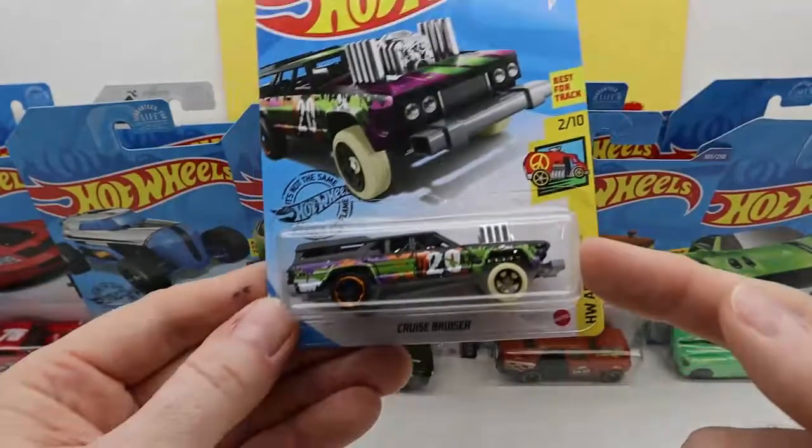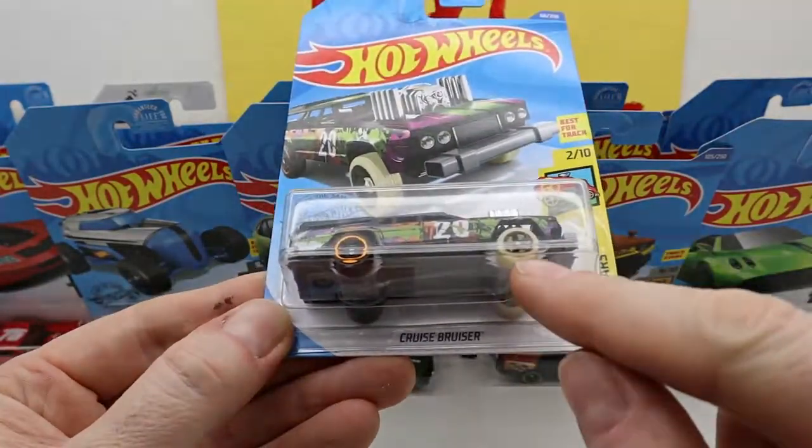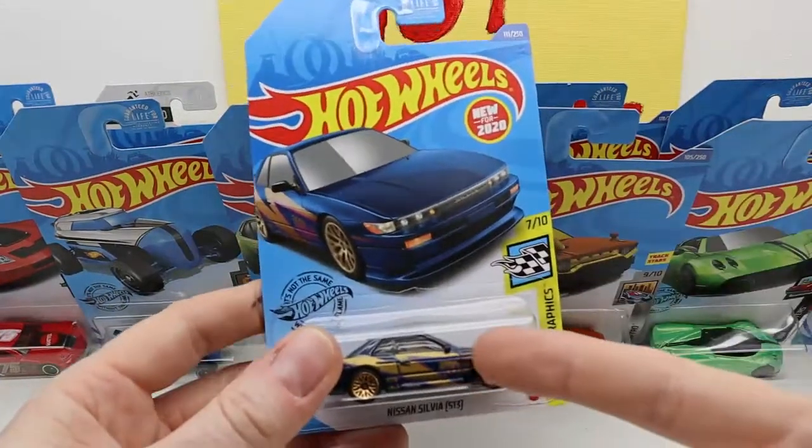We have this Cruise Bruiser — I know that I have one of these, but I also have one opened. I think those are glow-in-the-dark wheels — cool. In our last video we already opened one of these.